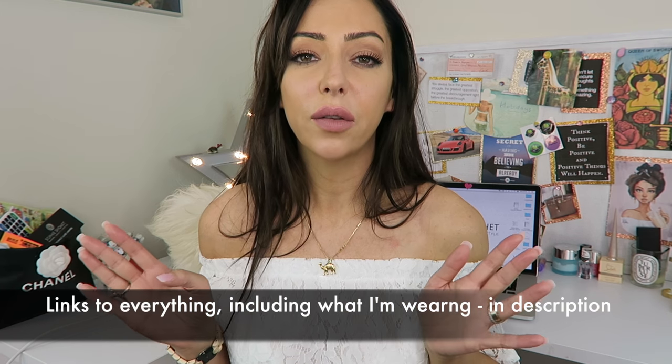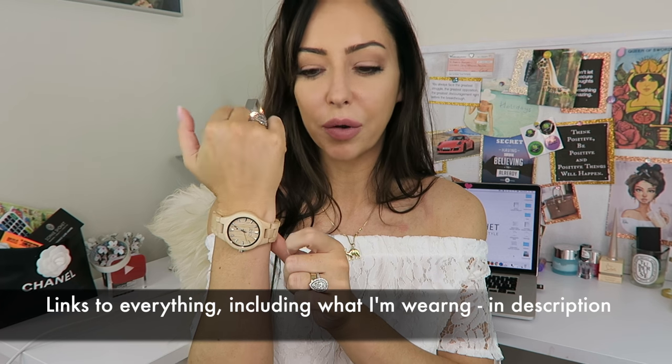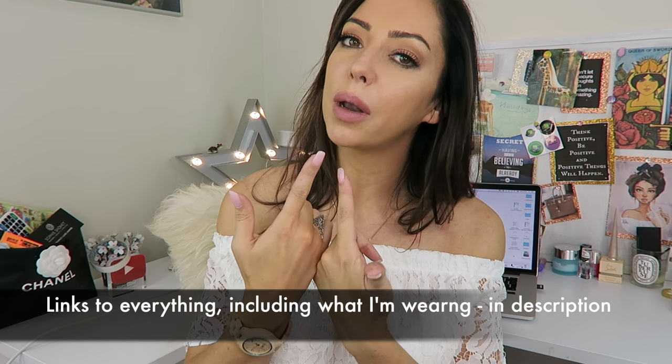The top I'm wearing is from Shein — I've done a video on it, I'll link to it below. My watch is a new one; I bought three new watches recently from Jord — I'll link to that below too. I'll put my lipstick info in the description as well. Come join me in the next video — click on that white circle with the eye and I'll see you in a few minutes.